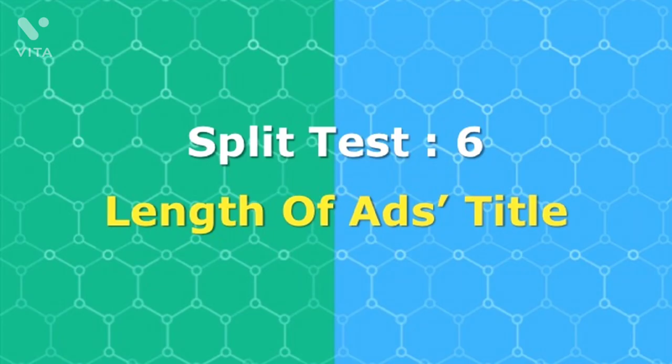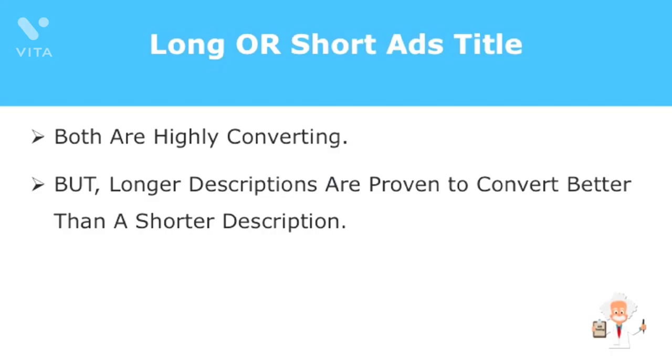The choice is really yours to write a long title or a short title for your promos. Both types are proven to be highly converting depending on what kind of promotion you're doing. Facebook Ads is a unique platform with distinct headline writing techniques. Tests have pointed out that longer descriptive titles convert better than short ones. Descriptive titles allow your prospects to read through and clearly understand what the ad is about right away, generating interest and clicks.